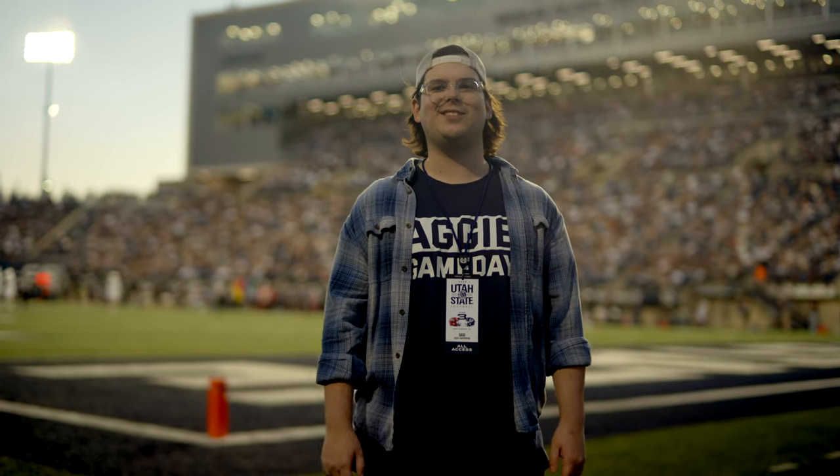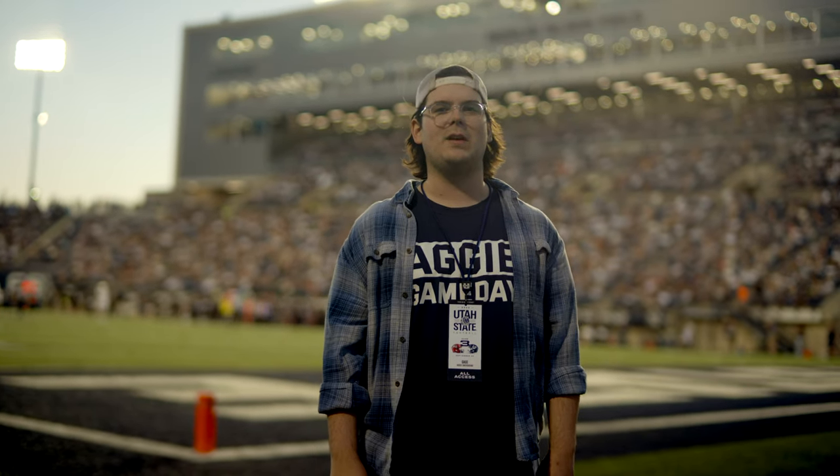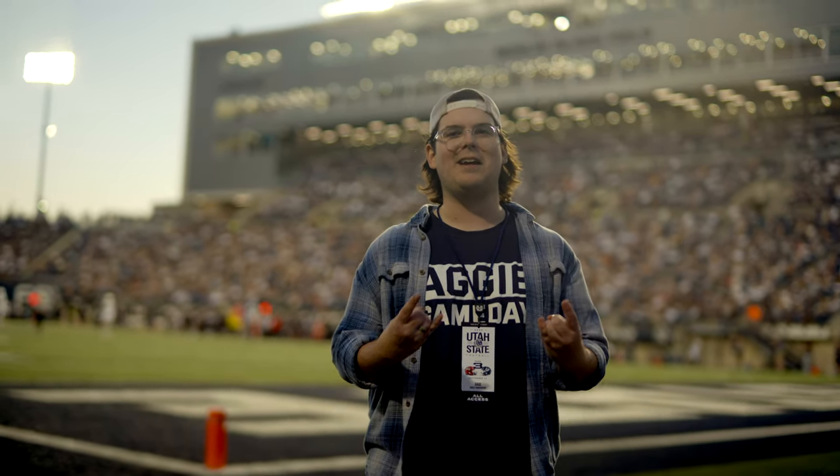So there you have it, Aggies. Thank you for joining me behind the scenes of what a game day looks like at Maverick Stadium. Be sure to come out and support the home team, and go Aggies.